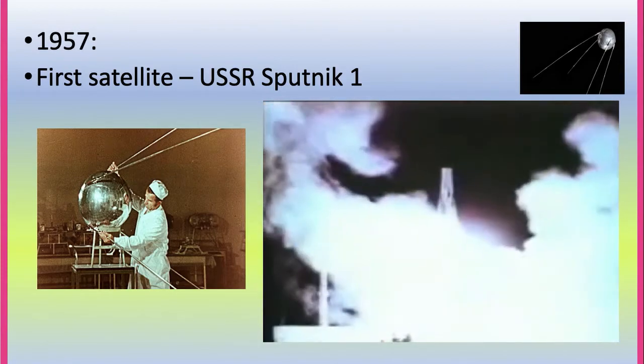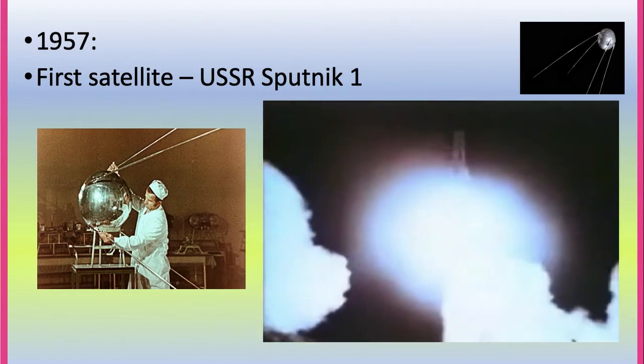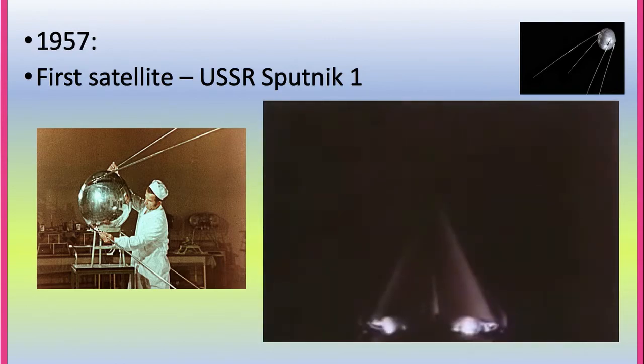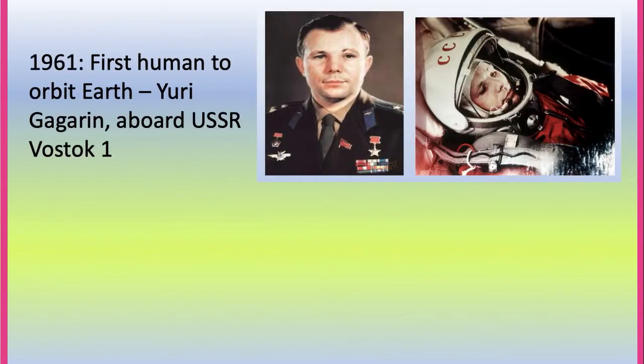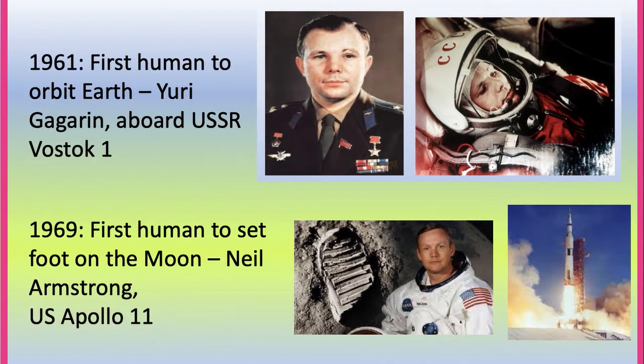In 1957, the first satellite, USSR Sputnik 1, was launched. In 1961, the first human to orbit Earth was Yuri Gagarin aboard USSR Vostok 1. In 1969, the first human to set foot on the Moon was Neil Armstrong on US Apollo 11.